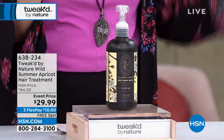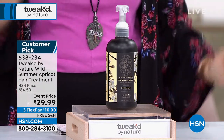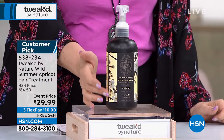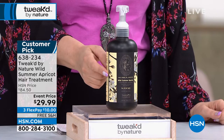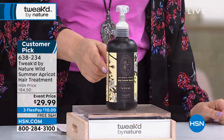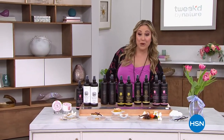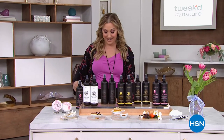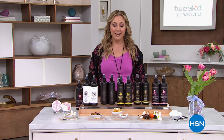I'm giving it to you at the beginning of the hour because we don't have a lot of these — it's very limited and I can't believe the deal. $10 in free shipping, retail value $84.50. Item number to start pre-ordering is 638-234. This is my desert island hair product, and I was so excited that we have it as a today's special.